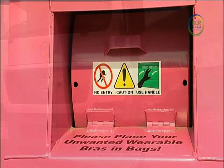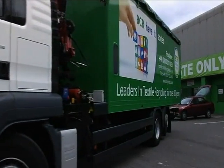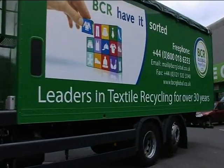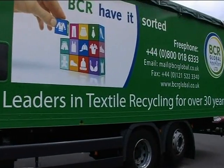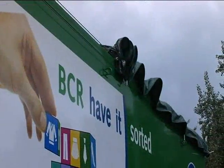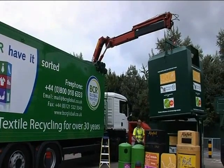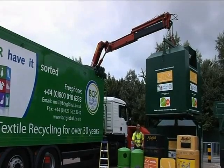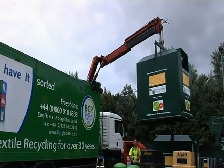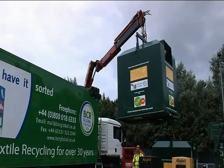So, what happens next? Clothes are collected from clothes banks in one of BCR's fleet of trucks — many of them are like this state-of-the-art vehicle. It pulls up on site, the roof slides back, and then its arm is connected to the bank. Using the BCR method of unloading the banks is much quicker and causes far less interruption on site. A typical two-hour job now takes just a few minutes.